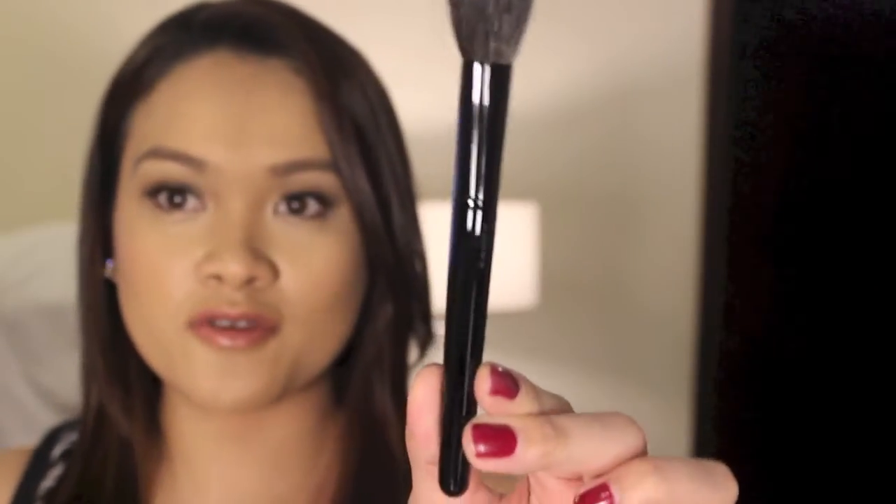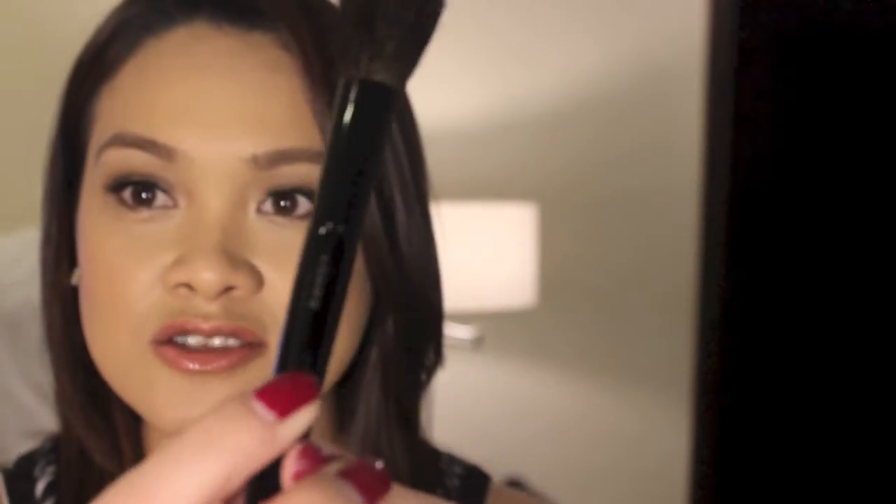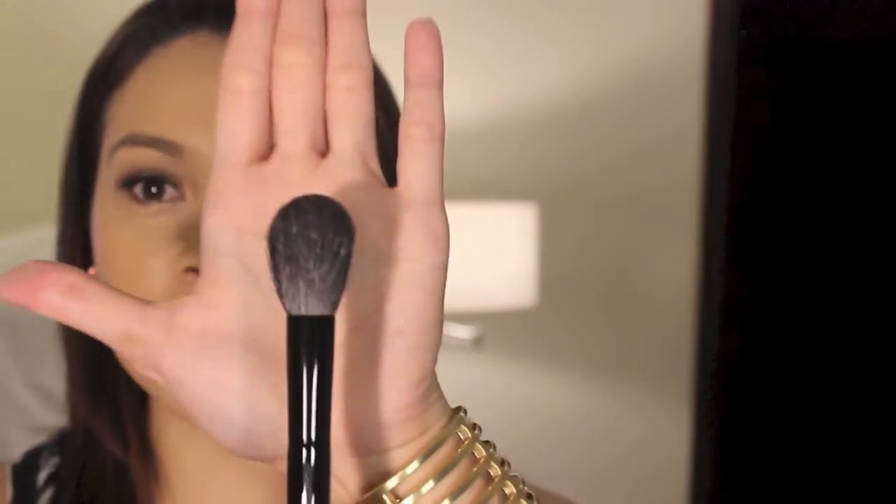I'm going to do a full review, but I can't help myself saying that right now. This is how it looks — beautiful finish on the brush. You don't really see the Suqqu branding; it's very understated. I will do a comparison review with my Lunasol, my MAC, and my Dior.